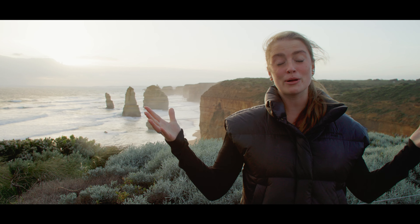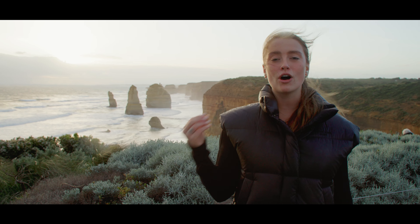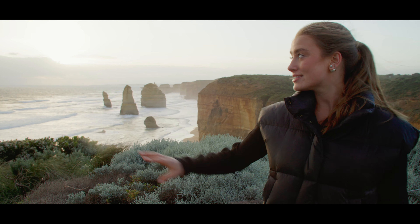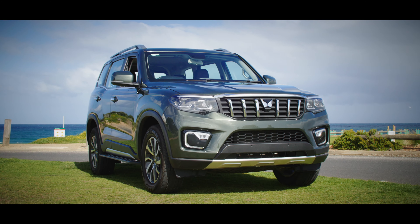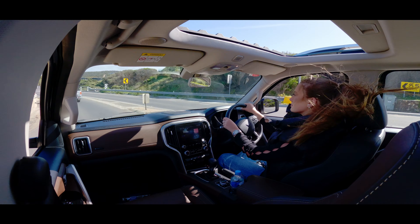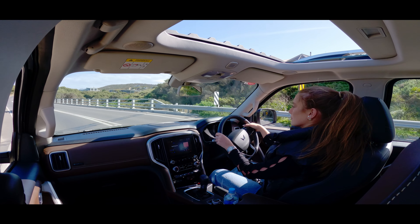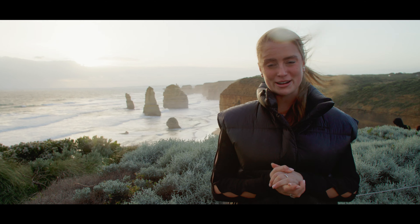Well, what a way to finish my road trip along the Great Ocean Road here at the 12 Apostles — one of the most iconic spots in Australia. This sunset is unbelievable. Mahindra, thank you for letting me borrow the Scorpio, the ultimate travelling companion, keeping me safe and comfortable along my journey today. I'm going to kick back and watch the sunset, but thank you for joining me on my trip.